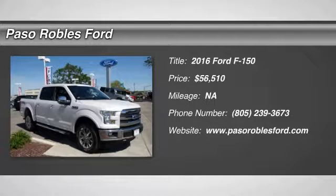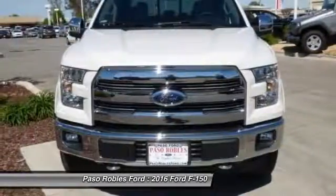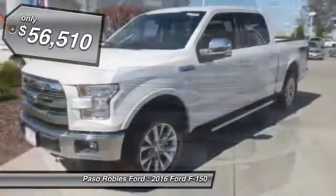2016 F-150. A Ford F-150 knows how to handle any situation. It's built to follow orders. No whining. So here are some of this vehicle's great options.